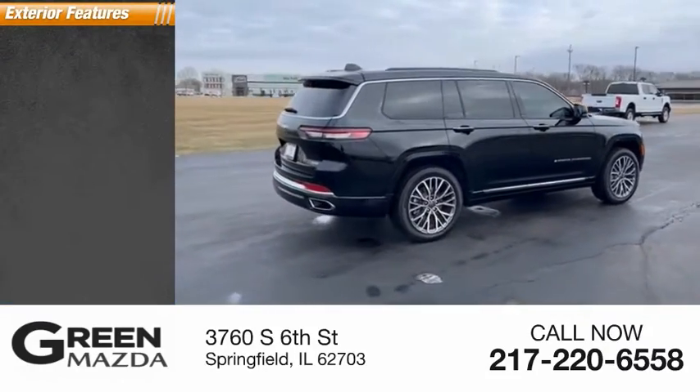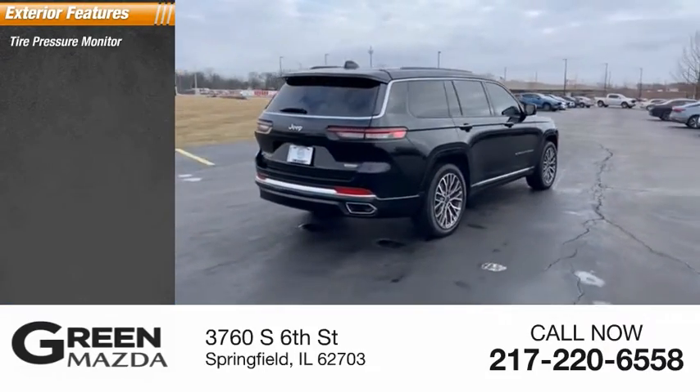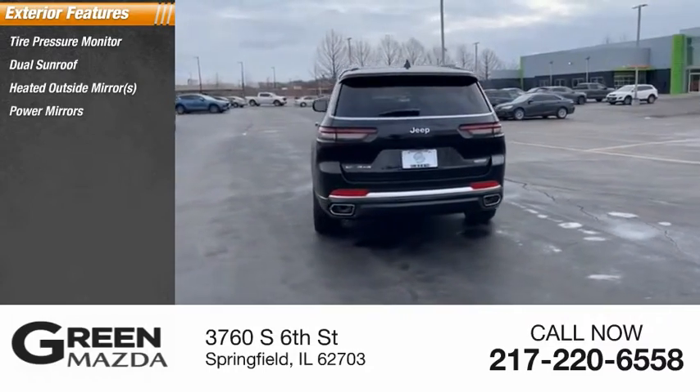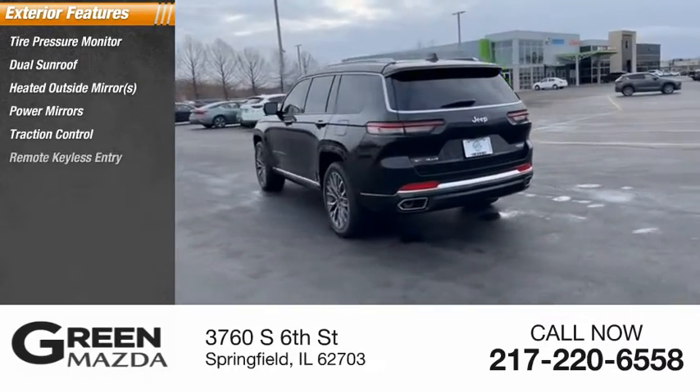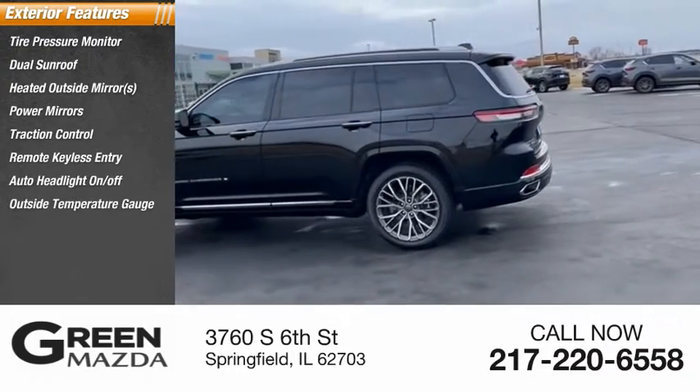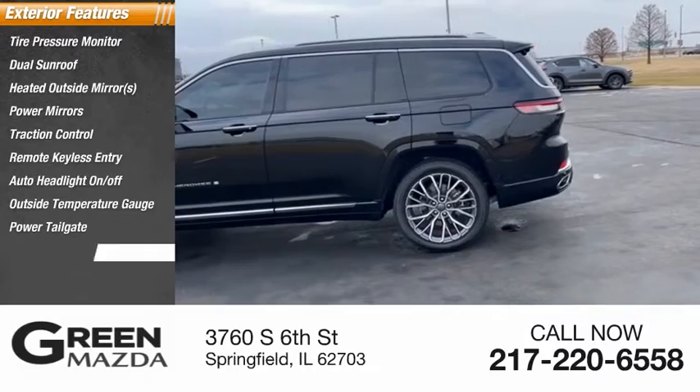Here are some of this vehicle's great options: tire pressure monitor, dual sunroof, heated outside mirrors, power mirrors, traction control, remote keyless entry, auto headlight on-off, outside temperature gauge, power tailgate, and power sunroof.